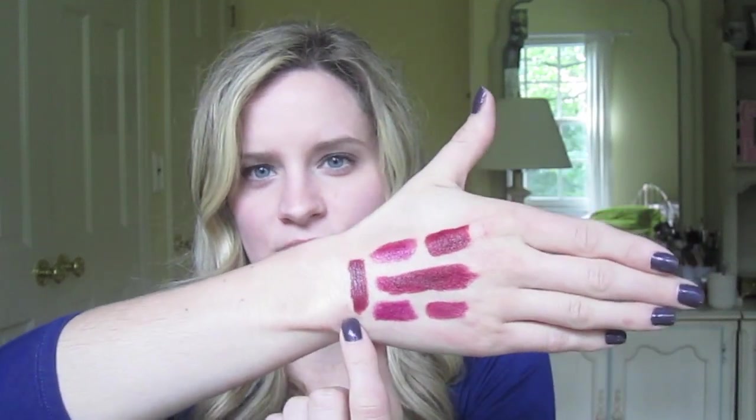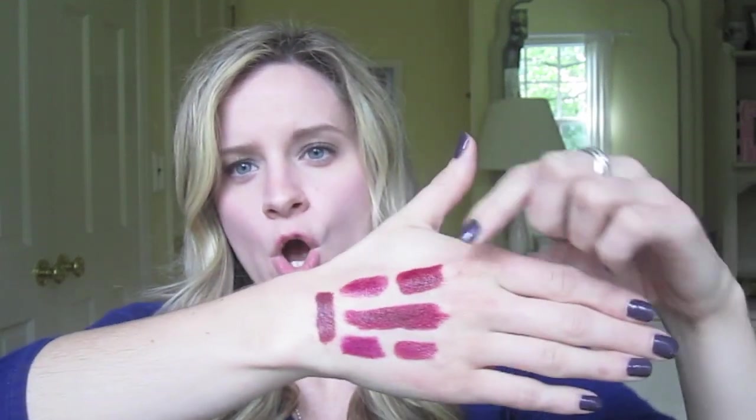Out of all of the swatches that I have, I would probably say the closest to Unknown Pleasures is either Revlon's Raisin Rage, which is just a little more brown, or Sephora's R02 lipstick, which is just a little more red.